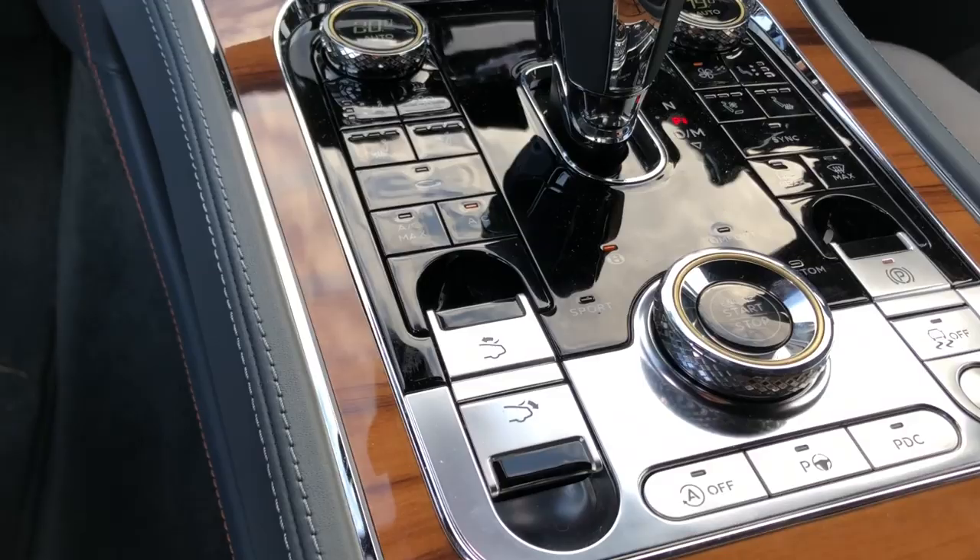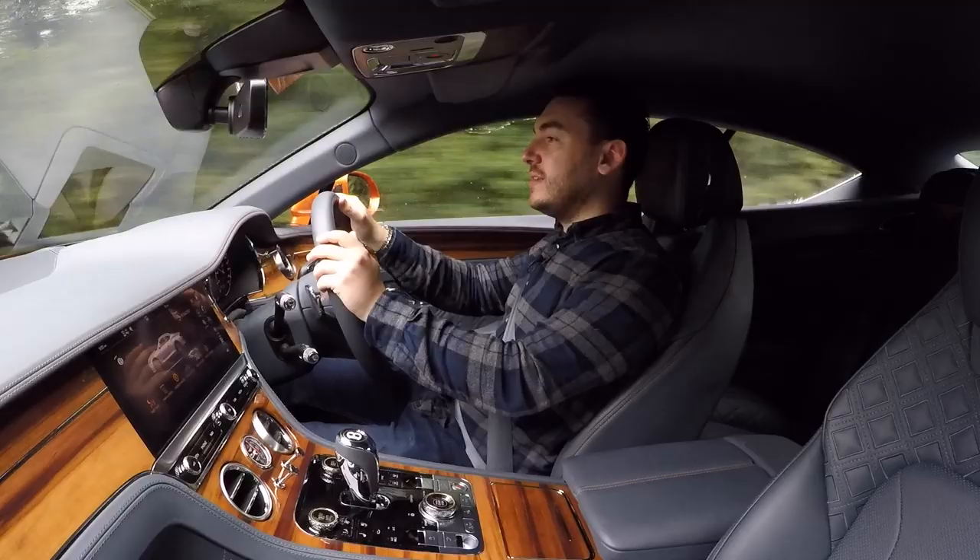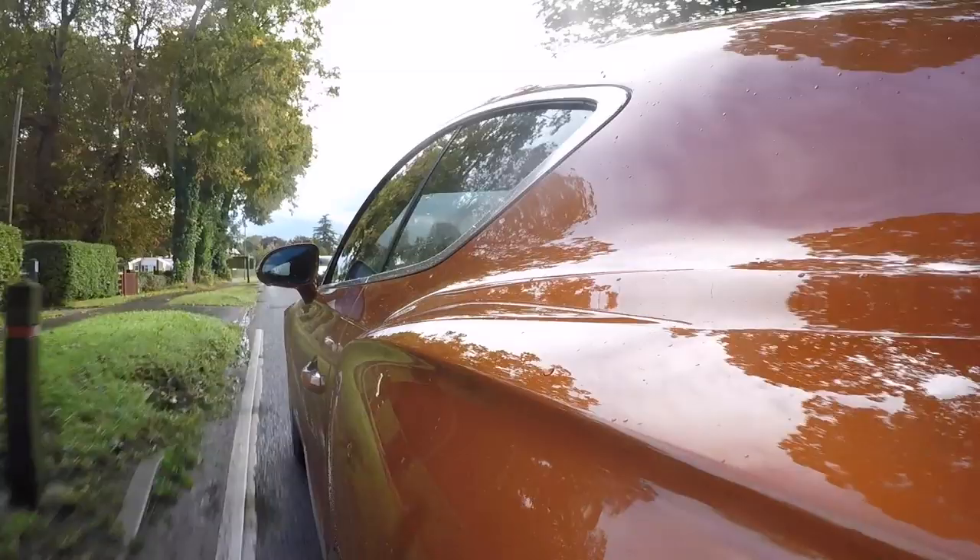Such performance is deployed via an eight-speed automatic transmission, which is silky smooth with really imperceptible shifts thanks to its dual-clutch nature. And of course, an intelligent all-wheel drive system, which — considering the very British weather today — I'm quite grateful for.